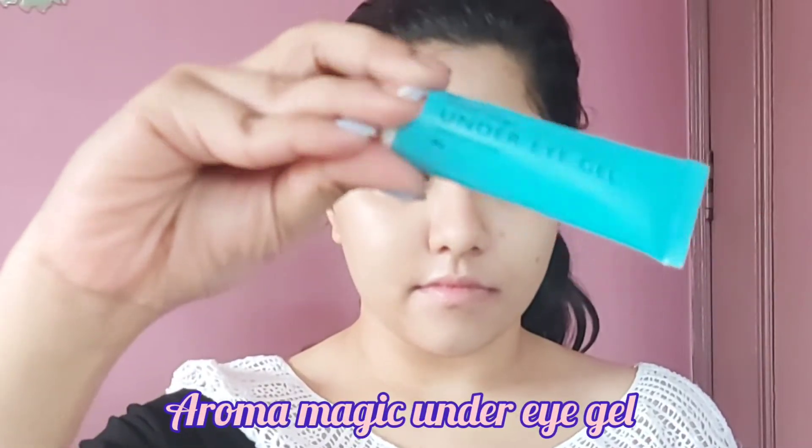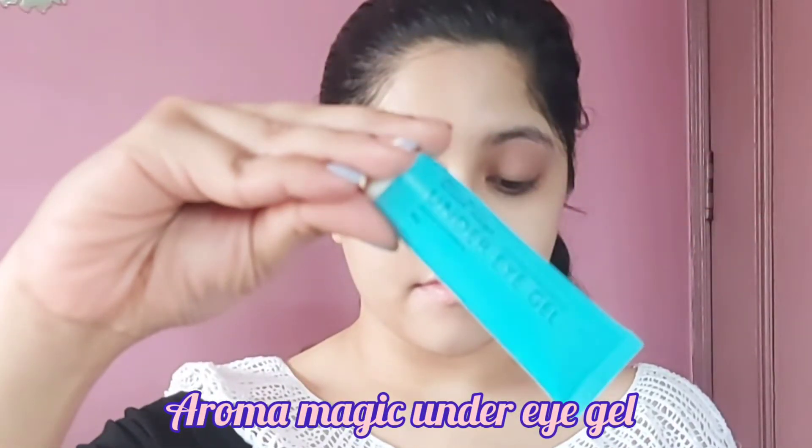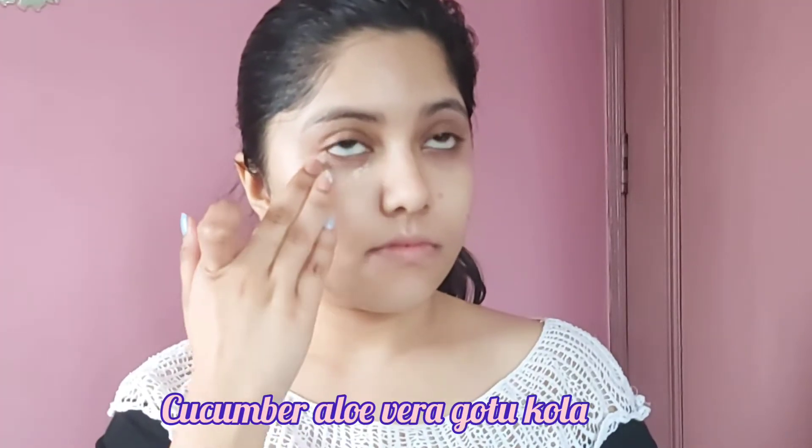To refresh and hydrate my eyes, I'm using the Aroma Magic Under Eye Gel, which contains cucumber extracts, aloe vera gel, and gotu kola, which helps tighten and firm the under-eye skin. Use your ring finger to apply the gel.